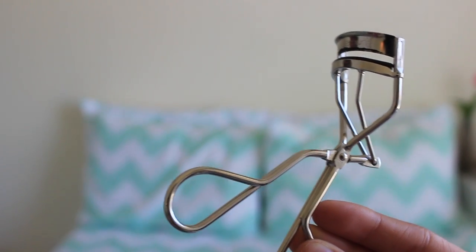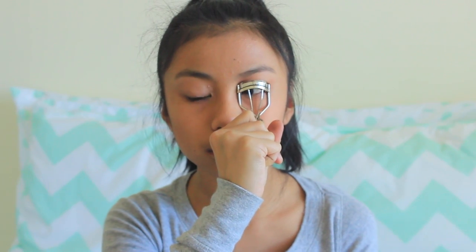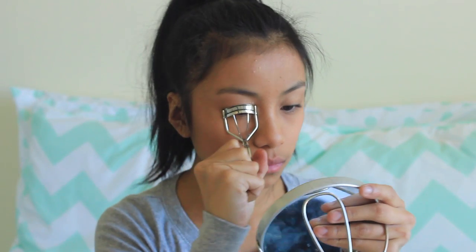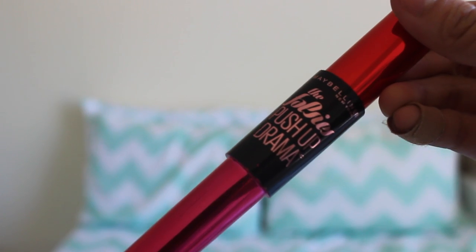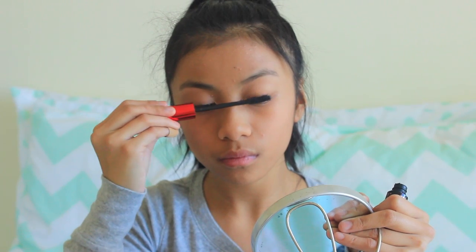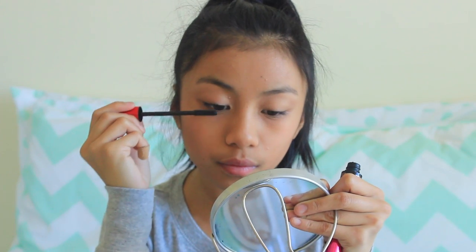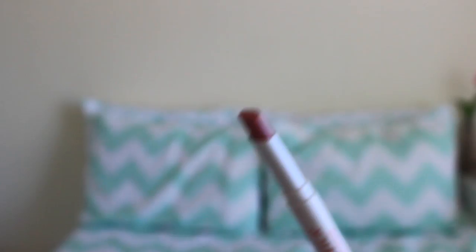With my Shu Uemura Eyelash Curler, I'm going to curl my eyelashes — this is really great because it's meant for my shape of eyes and it really, really curls my lashes. Then to go with that, I use the Falsies Push-Up Drama mascara in Very Black. This stuff works so, so well — it makes my straight eyelashes super curly and really long, and I love, love, love it.